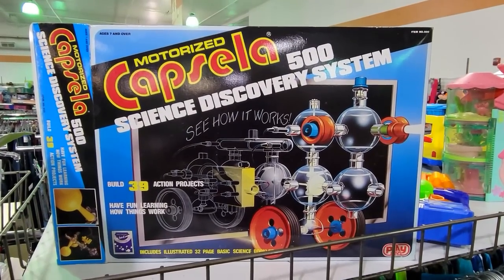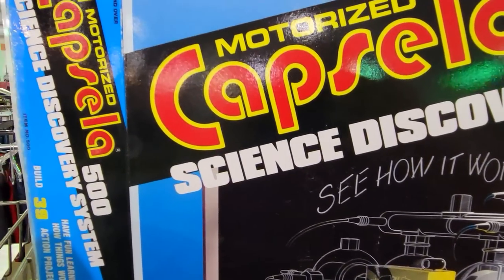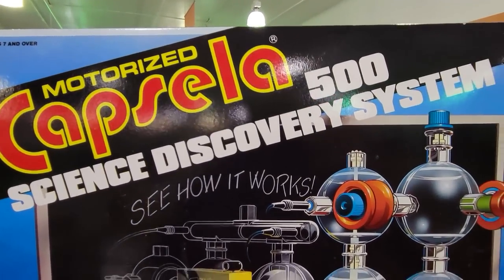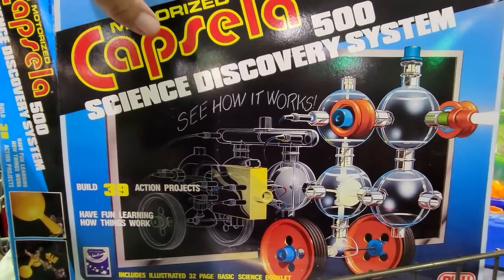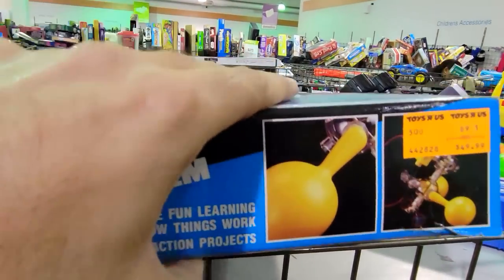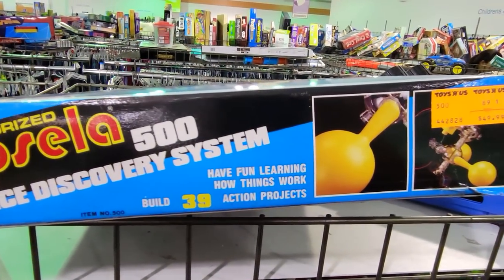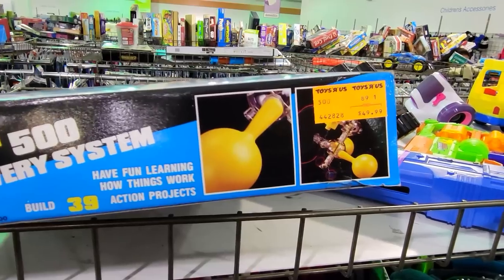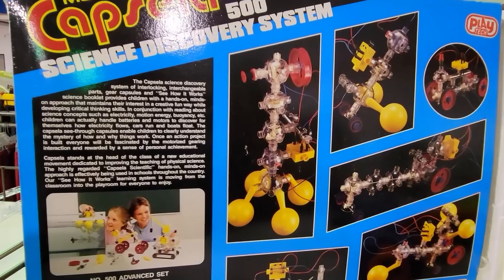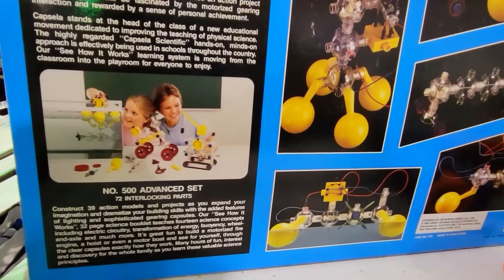Now here's another one of those things that I completely forgot existed until I saw this here. This is a motorized Capsella set. I'm not quite sure how you say that, but I remember seeing commercials for these on TV. Look, there's an old Toys R Us price tag — I believe this is from the early 90s, and I think that old Toys R Us price tag is from that same time period. Here's a look at the back of the box and some of the experiments that you can build. These were STEM toys before STEM was a thing.